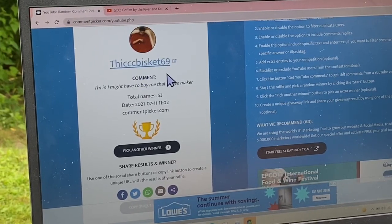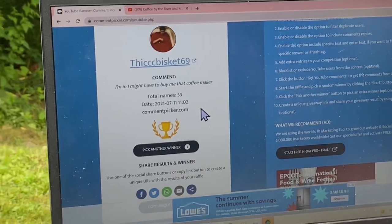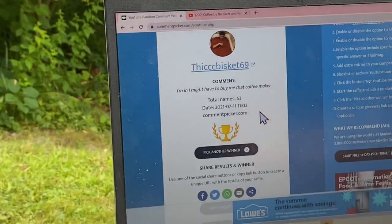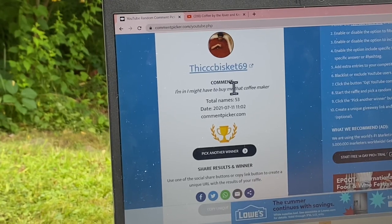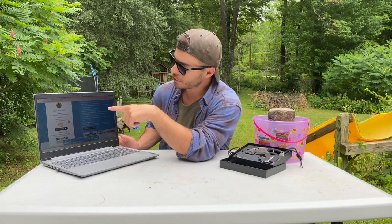Thick Brisket 69, you won! Congratulations, Thick Brisket 69 — you won yourself a beautiful neck knife. Find my email in the About Me section on my YouTube page and shoot me an email so I can get your shipping information.